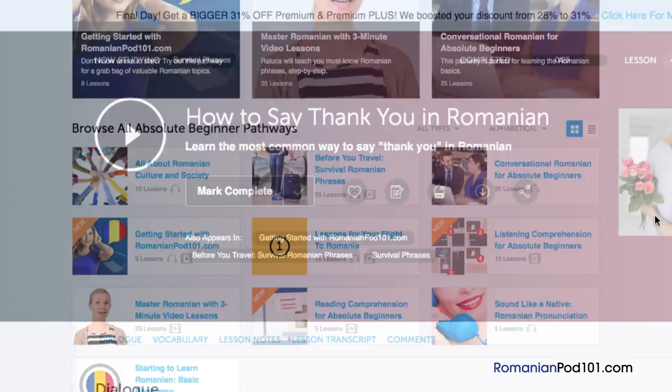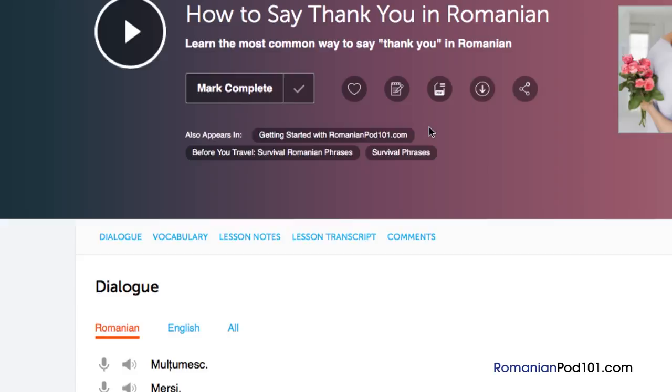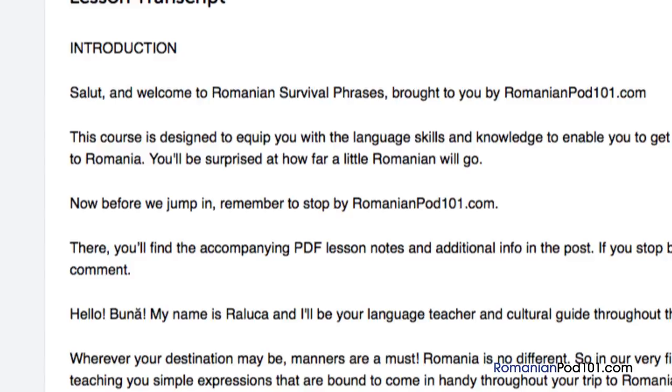Number 2: Read along with the lesson. You can read along with the lesson notes or lesson transcript, which come with every lesson. The lesson notes provide you with the dialogue, along with translations, a more in-depth explanation of grammar and culture, and even vocab and sample sentences. The lesson transcript is the full word-for-word transcript of everything you hear. The dialogue study tool provides audio for the lesson dialogue along with translations.